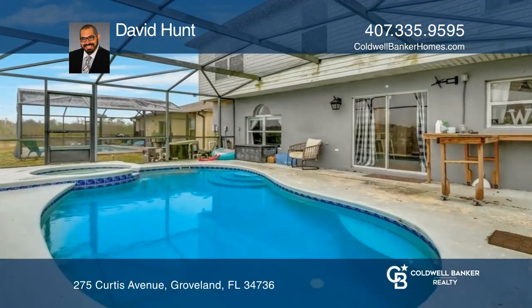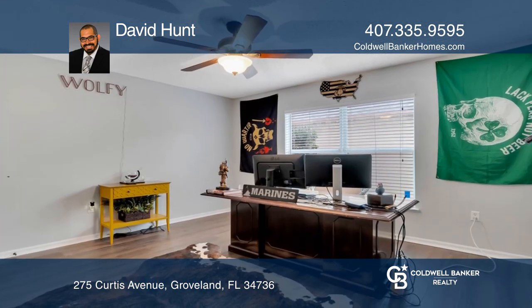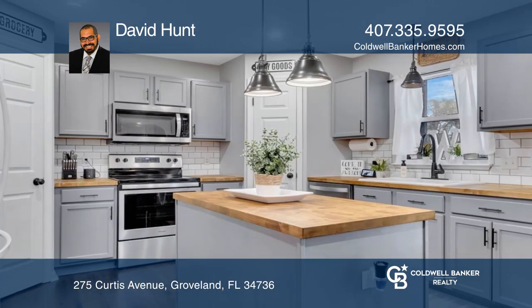See this wonderfully upgraded traditional style home located in the desirable Lake Dot Landing community. Beautiful rustic look throughout, with barn doors on the first floor and butcher block counters within the kitchen.